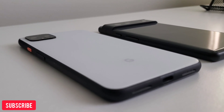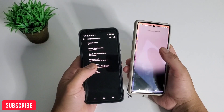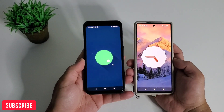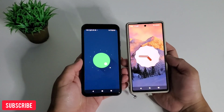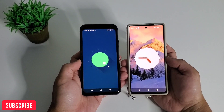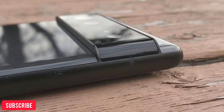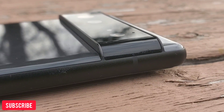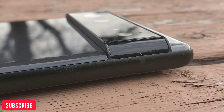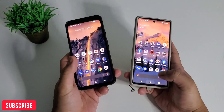I will recommend Pixel 6 to everyone who needs a fast phone — as fast as Snapdragon 855 or maybe 865, it will perform the same. It also has longer software updates and better battery life. Overall it boils down to preference: if you're on a tight budget, hold on to your Pixel 4 or 4 XL if you're solely into speed. But if you have $700 or more to spare, Pixel 6 or the more expensive Pixel 6 Pro at $1,000 are great options — you'll get more aside from the speed, but performance-wise it will feel the same.